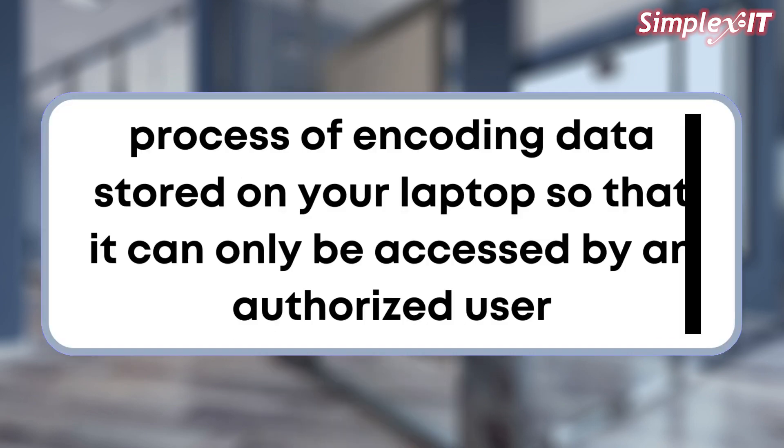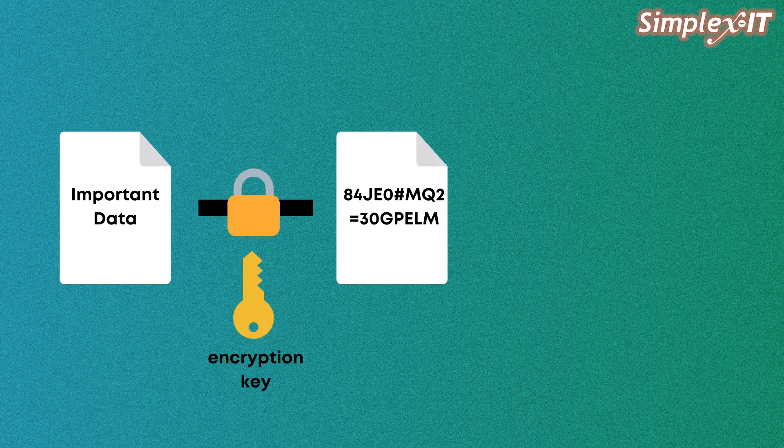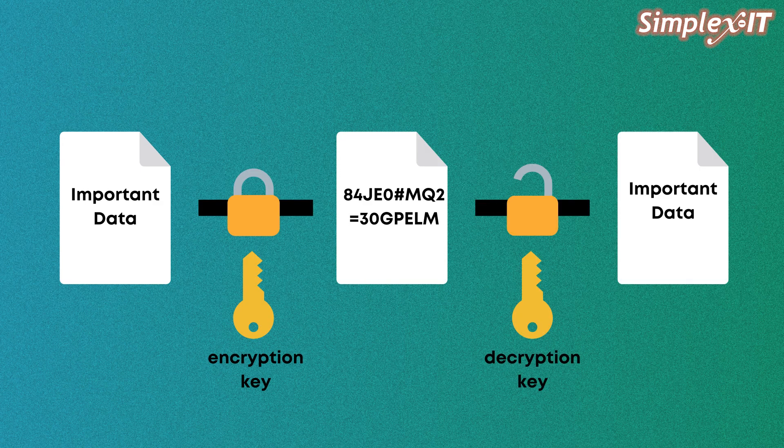Data encryption is the process of encoding data stored on your laptop so that it cannot be accessed by an unauthorized user. Encryption is one of the most effective ways to protect sensitive data from being accessed by unauthorized individuals, especially on computers that might be stolen, like laptops. It works by scrambling the data and transforming it in a way that it can only be decrypted with the correct encryption key that you have to enter every time that drive is accessed.